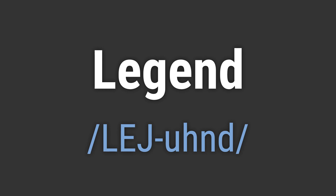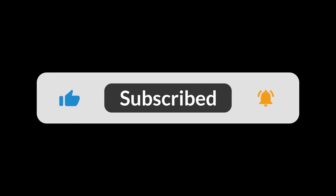Avoid pronouncing it as 'leg-end'. If you found the video helpful, hit the like button and subscribe for more on commonly mispronounced words. Thanks for your support.